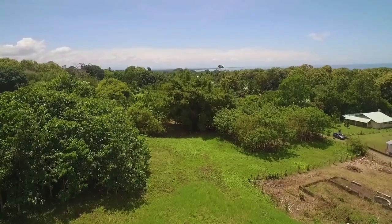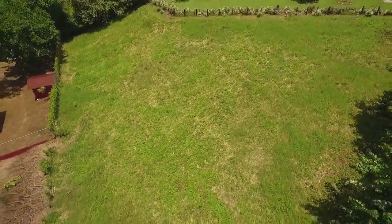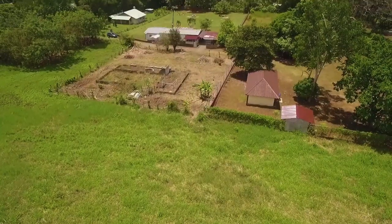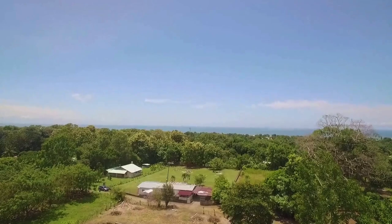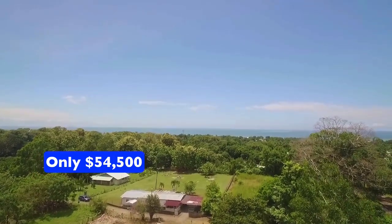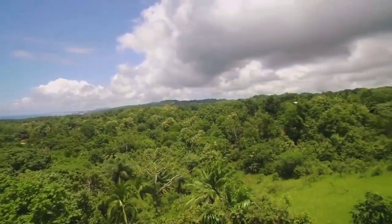The property line goes behind these trees and includes this flat area. The property also includes this 50-foot wide access road. This property is large — 60,000 square feet. You could subdivide it into three lots, or just luxuriate in all that space. We are selling it for an amazingly low price at $54,500.